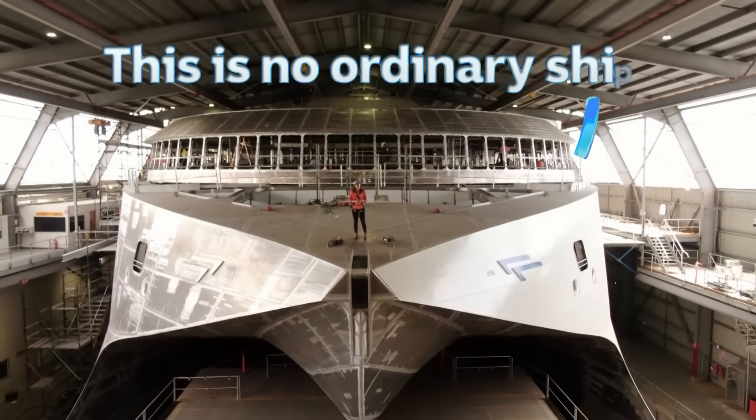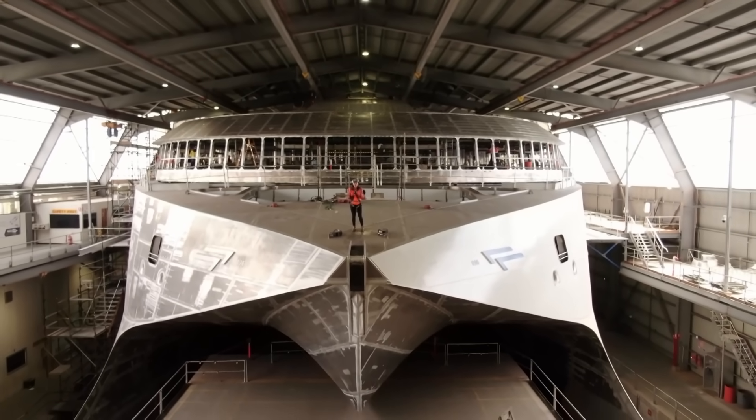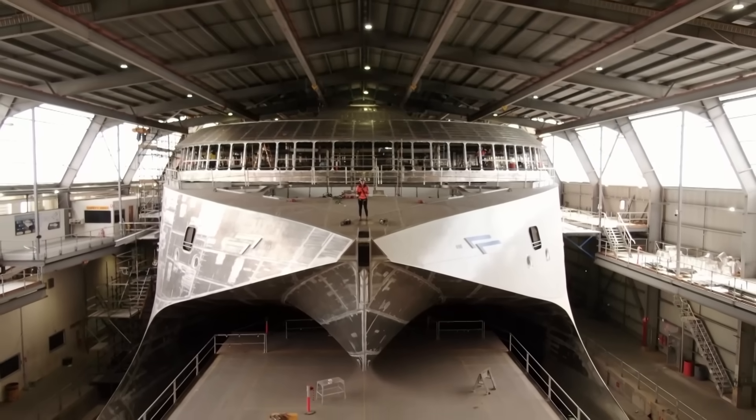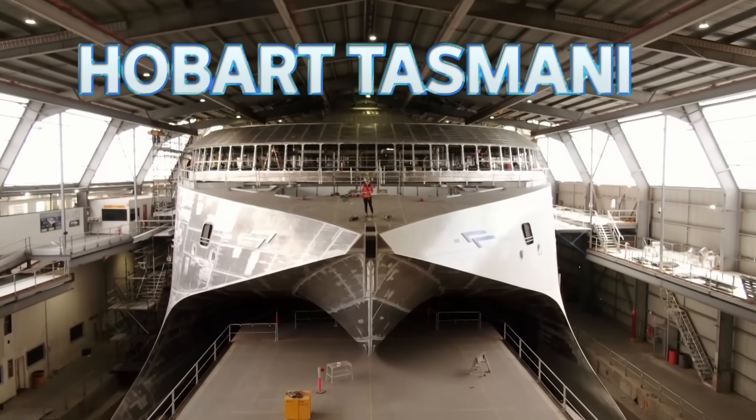This is no ordinary ship. I'm standing on the bow of what's soon to be the world's largest electric ferry. It's being built here in this shipyard in Hobart, Tasmania.